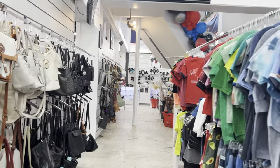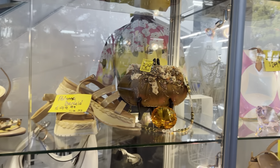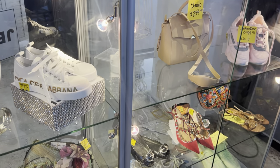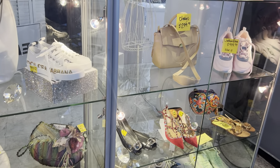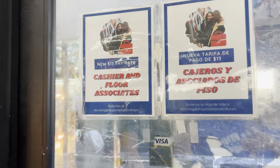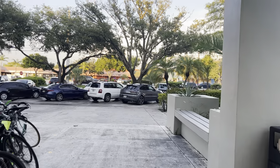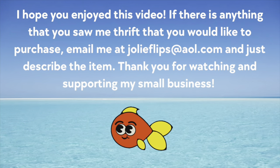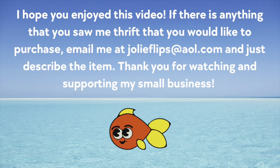Adam and I had a really good time at American Thrift yet again. Can't wait for them to stock those shelves back there — I know they will soon. Adam and I are probably going to get out of town this weekend and bring you guys something really cool on YouTube; we might be hitting up Orlando. We're looking for some vintage Disney items at thrift stores and figured if we go close to Disney World we may get lucky. It's been a rainy rainy day. Hey y'all, we really hope you enjoyed this video. If there's anything that you saw at thrift that you'd like to purchase, please email us at jolieflips@aol.com — just describe the item and I'll probably remember it. Thank you so much for supporting our small business!